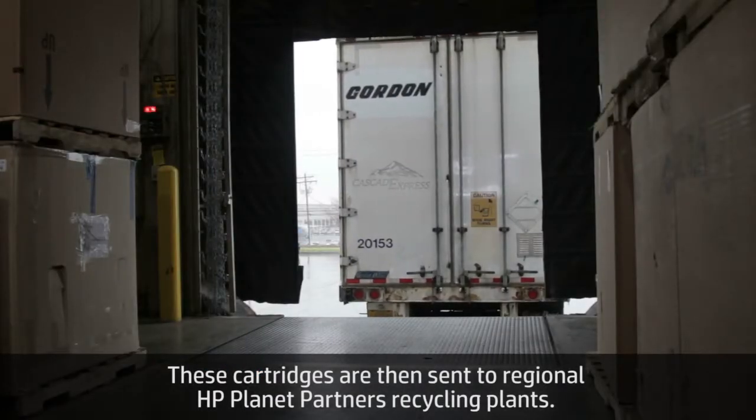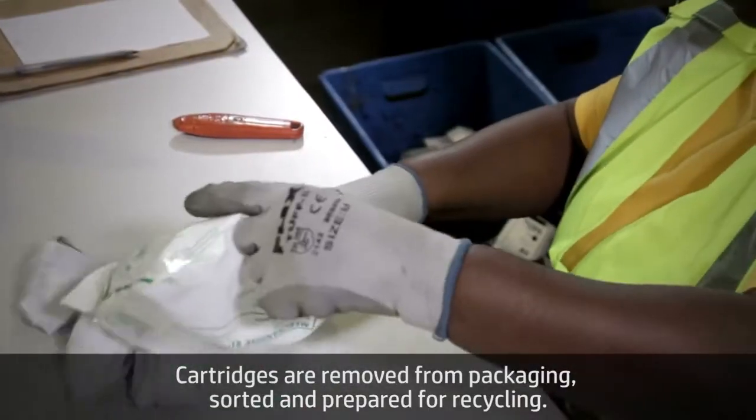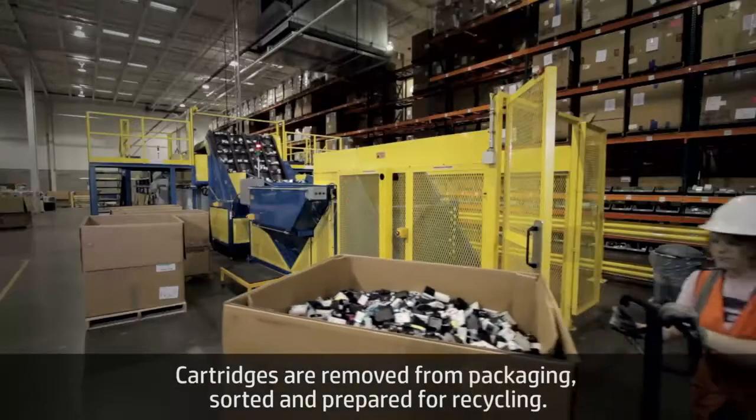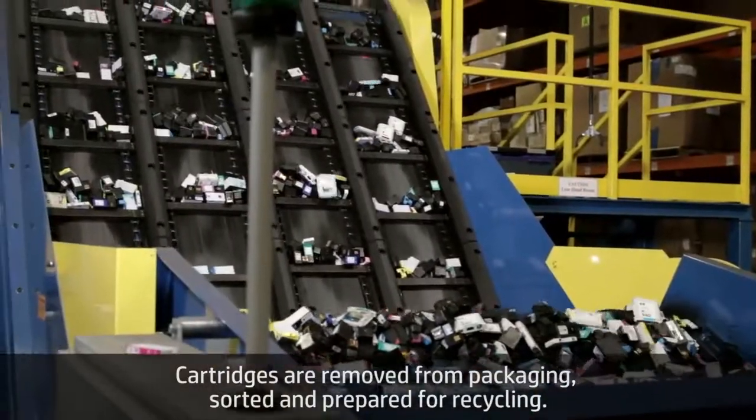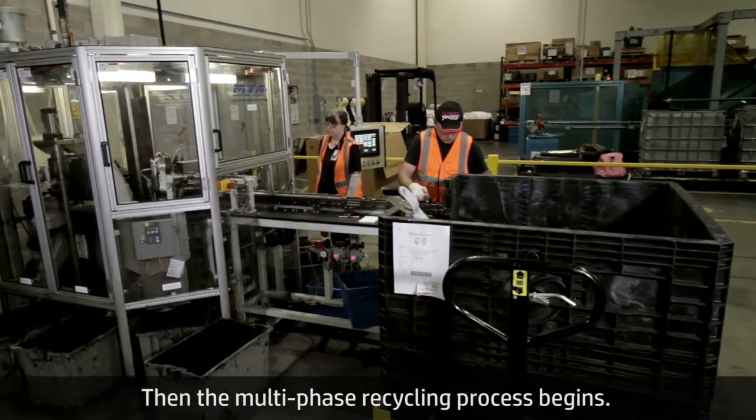These cartridges are then sent to regional HP Planet Partners recycling plants. Cartridges are removed from packaging, sorted, and prepared for recycling. The packaging is also recycled. Then the multi-phase recycling process begins.